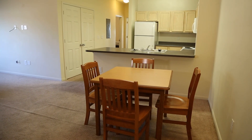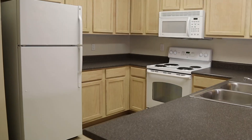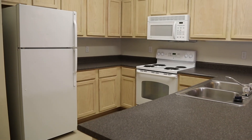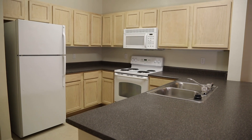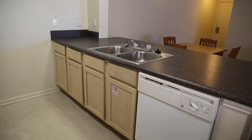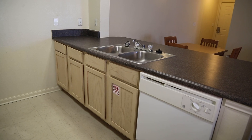In the dining area, you will see a table with chairs. The kitchen has a full-size refrigerator, microwave, dishwasher, stove, oven, garbage disposal and sink. You just need to bring your dishes, glasses and eating utensils.